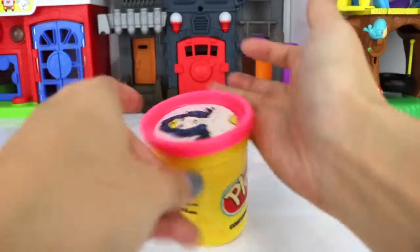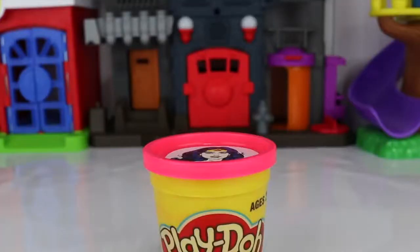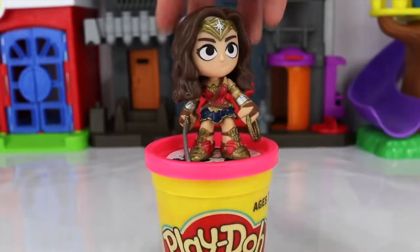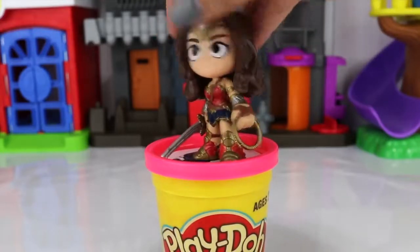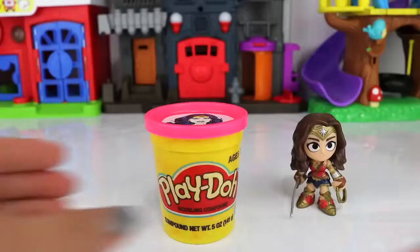Coming up next is probably my favorite superhero from everybody that we got in here. This is Wonder Woman. Come on out, Wonder Woman! Here she is! She's wearing her awesome outfit — she's holding her rope in one hand and her sword in the other. Let's check out what's inside.